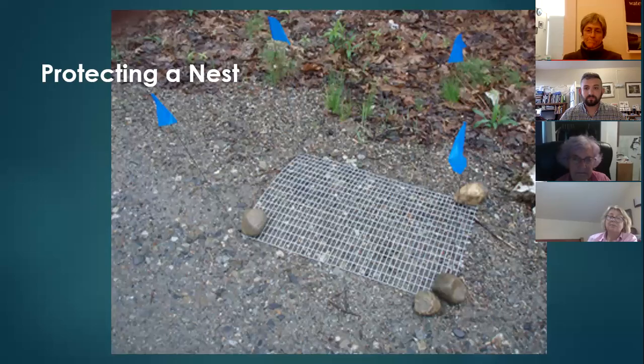Someone has a pond just like a cattail habitat shown in the slides and says the frogs have vanished — could they get painted turtles? Green frogs especially cohabitate peacefully with painted turtles, so they're not an exclusive either/or situation. It sounds like the pond could certainly support a painted turtle.